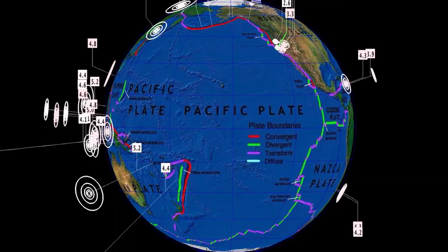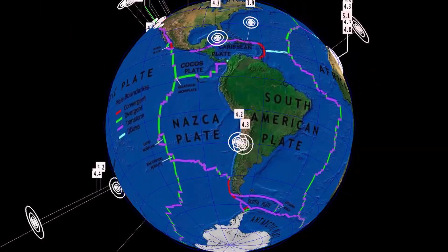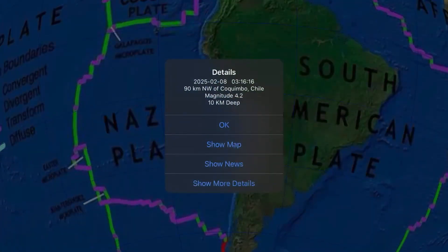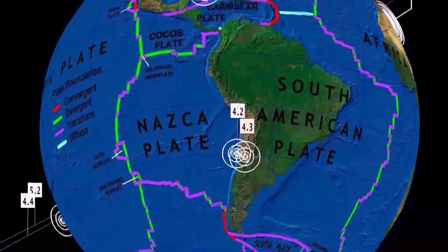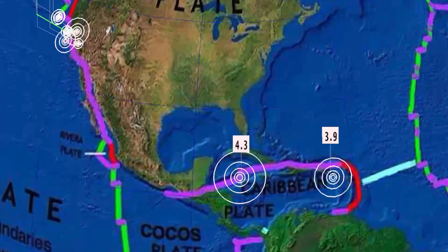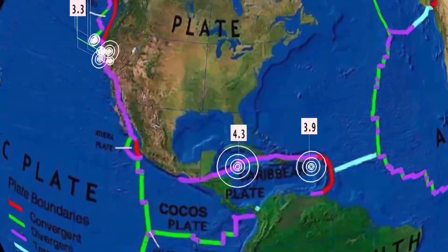Now let's have a look at earthquakes past 24 hours — we're up and over 200, sitting at about 230 according to USGS. Quiet through South America, only reporting a couple of earthquakes there through Chile. Notable earthquake: 4.3, Georgetown, Cayman Islands, towards Jamaica.